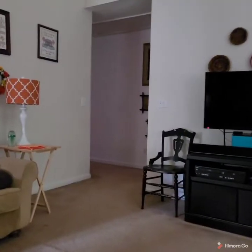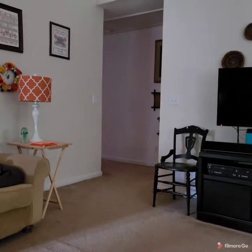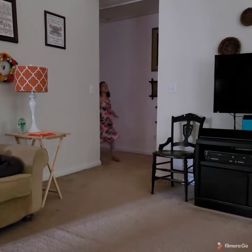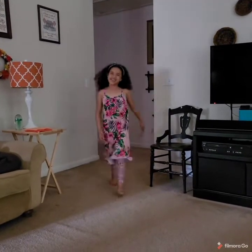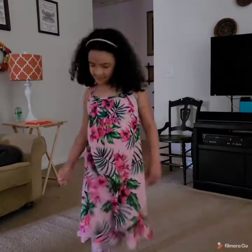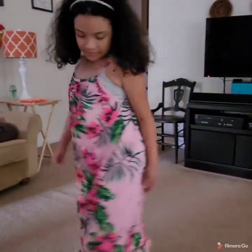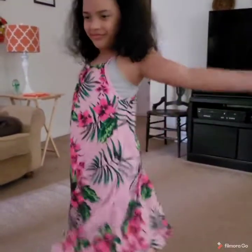Now we have outfit number two named Fruity Patootie. I love that. You look island ready, girl. Let's get a little twirl.